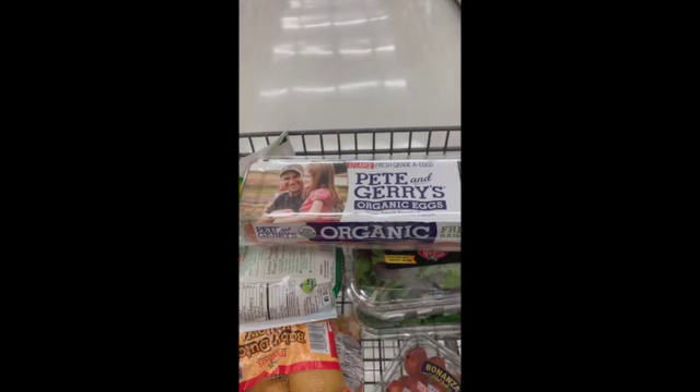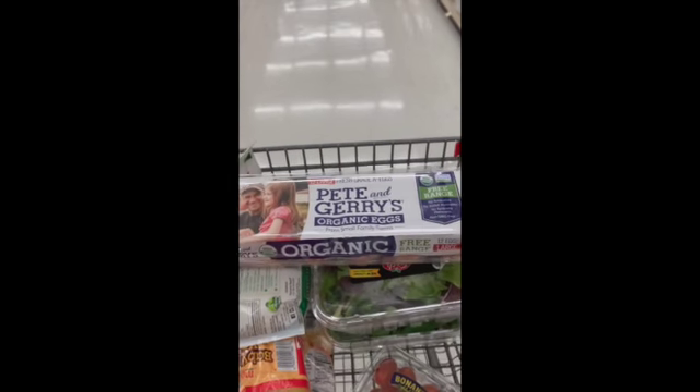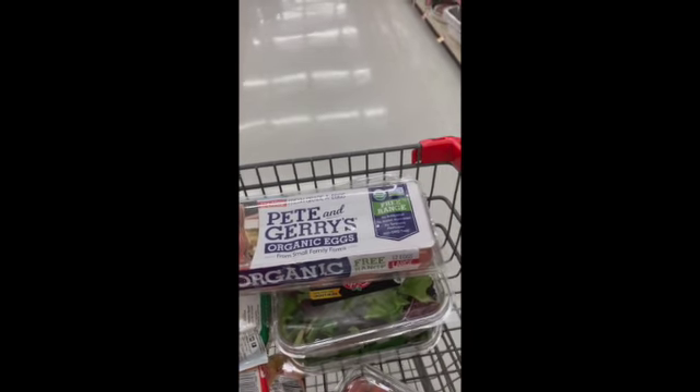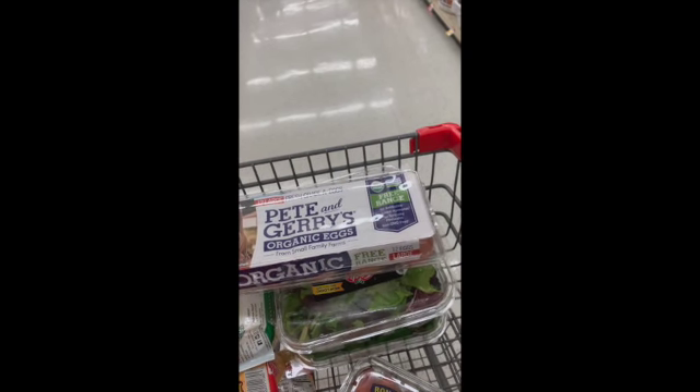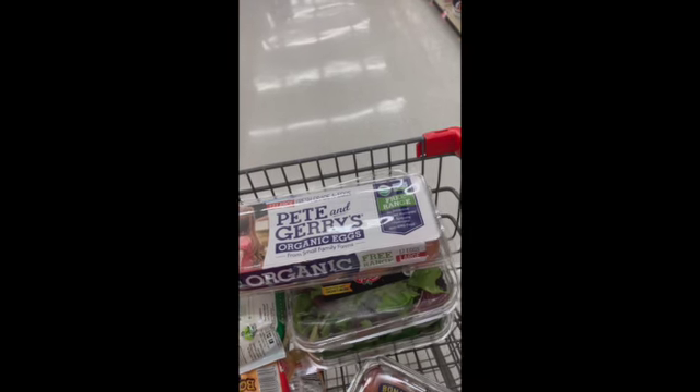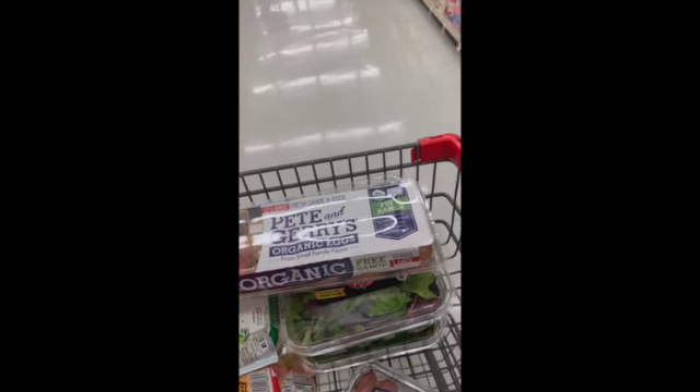Pete and Jerry's Organic are also certified humane, meeting the strict standards for animal welfare. They're also USDA Organic, which means those chickens only get feed that's raised without persistent agricultural chemicals, herbicides, pesticides, and it's non-GMO.